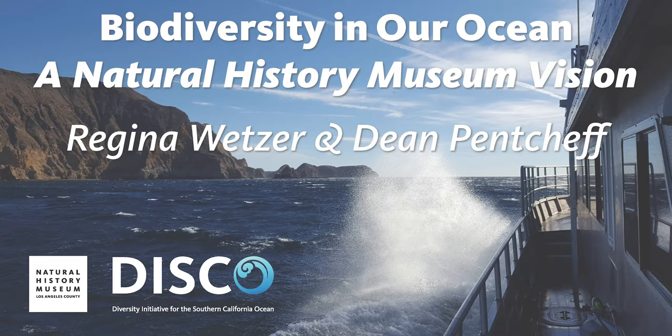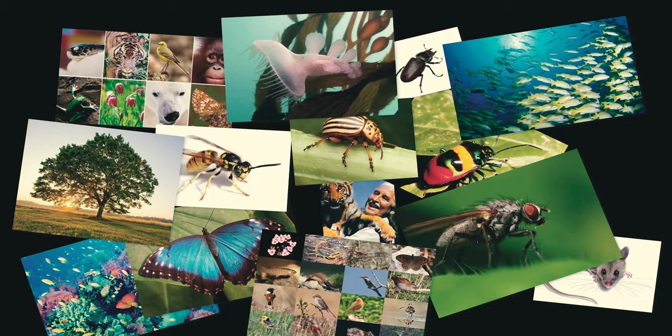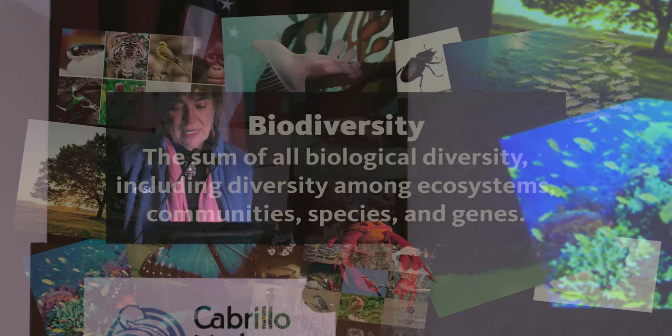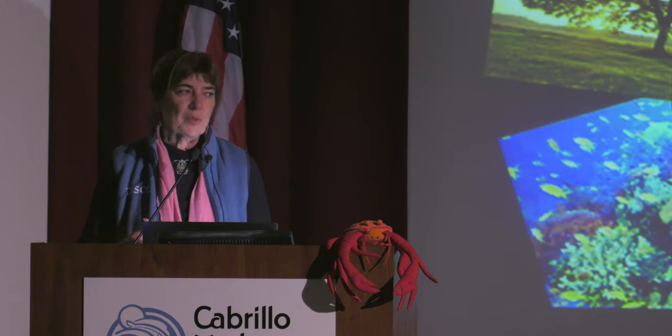Thank you very much, and thank you for all coming out on a Friday night. So first off, let's launch into biodiversity. What is it? Everybody's pretty much aware of what it looks like. It comes in all shapes and sizes. It's on the scales of ecosystems, communities, species. It's biodiversity of genes and the diversity of the genetic matter. So we have a full view of what that might look like.